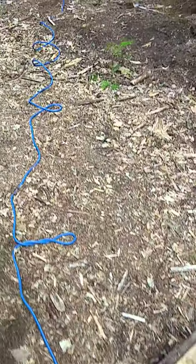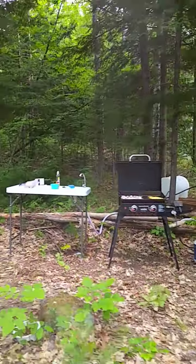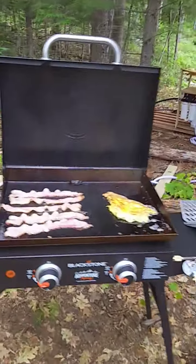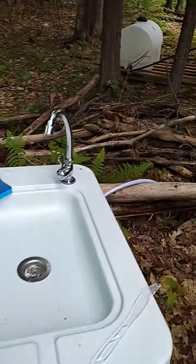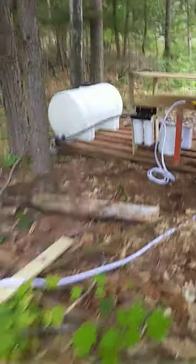Excuse me dog. Got a fan running just to cool it off in here. And there's our washing and cooking station — we're making bacon and eggs right now. That grill stays up here, as well as this table, hooked up to the water pump here.